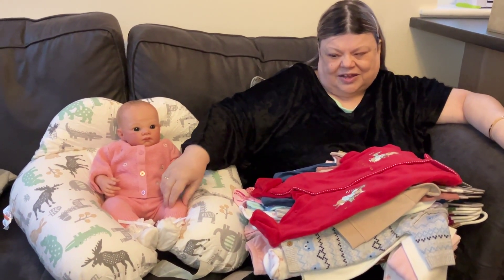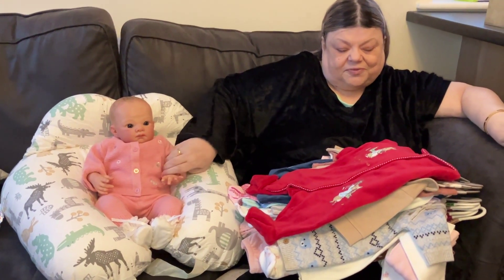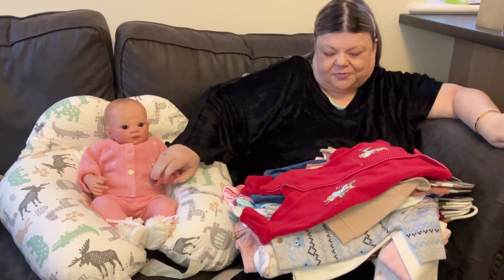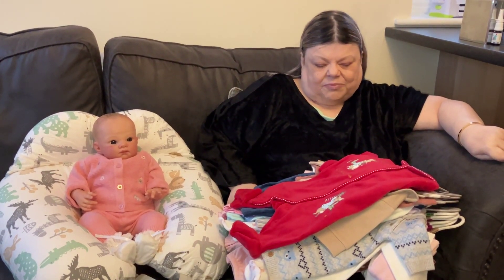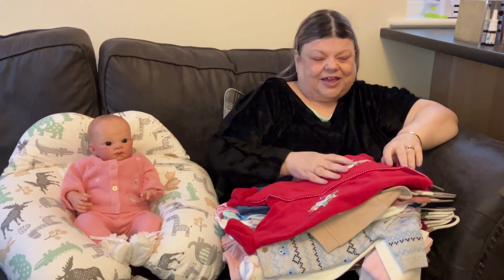She's wearing this beautiful powder-puff pink knitted outfit that has little embroidered bunnies and flowers on the front. She's looking as pretty as a picture, and in a moment or two I'm going to feed her.